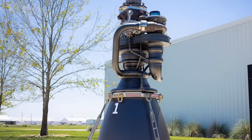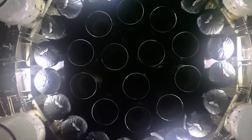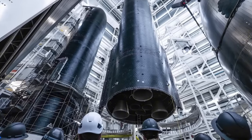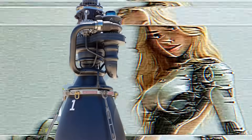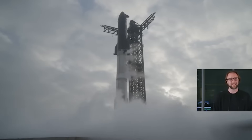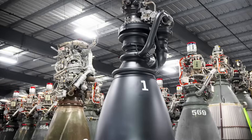For many of us, the anticipation surrounding Raptor 3's maiden flight rivals that of an actual Starship launch. Its unveiling last year was nothing short of revolutionary, revealing significant advancements in rocket engine design. Since then, we've eagerly awaited its debut as Starship transitions to the V2 configuration. However, it has yet to be implemented. Prior to the scrubbed launch this past Monday, SpaceX and Elon Musk further intensified the excitement by sharing new details about Raptor 3 during the live stream.